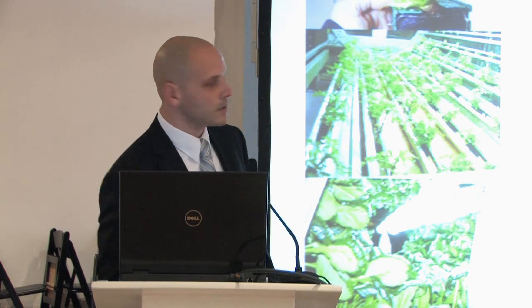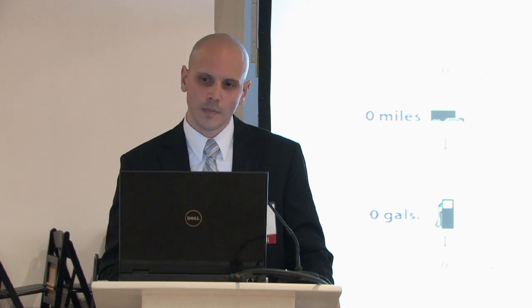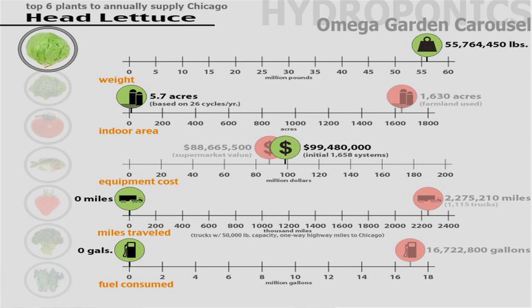In the middle image — it's a little dark — you can see there are six drums on this system. It's only getting water on the bottom drum and then they all rotate, so it uses 99% less water than normal farming. This slide is now comparing this technology to traditional farming. We still have the same amount of produce needed — 55 million pounds. With this Omega Garden system you would only need 5.7 indoor acres to grow the same 55 million pounds as traditional farming on 1,600 acres outside.